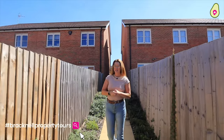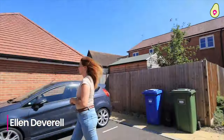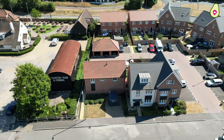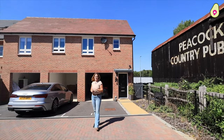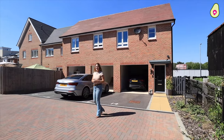Welcome to this edition of Bracknell Property Tours. We're in Jedditz Park today. So what we've got today is a detached, freehold property with two double bedrooms. It's got a carport and parking space, and you might have noticed it's quite close to the local pub. But we're going to have a look around the local area before we take you inside.